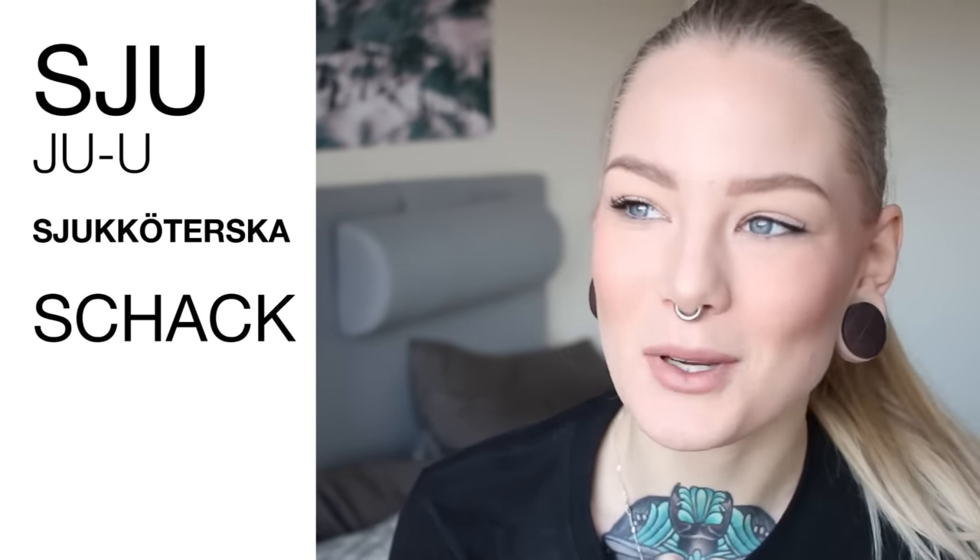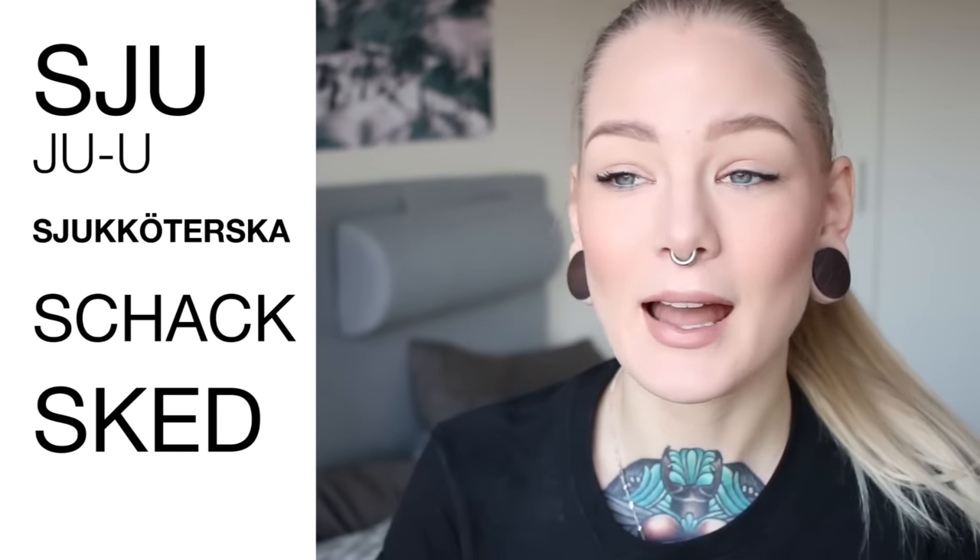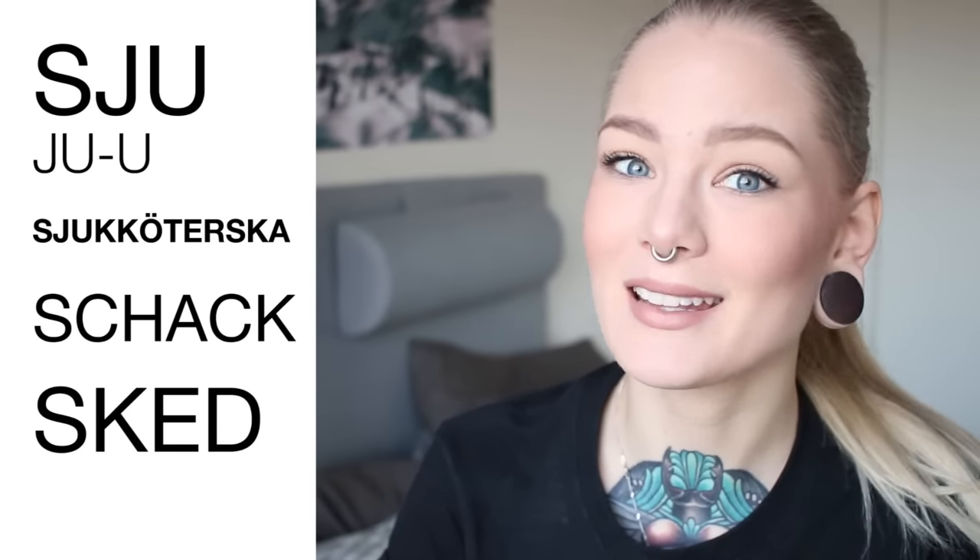Now we have one that one of my followers wrote me about — can you please help me pronounce this word in Swedish? And that's the word for spoon. Spoon in Swedish is sked, and it's basically the same sound. It's spelled S-K this time. So S-J, S-C-H, S-K — all the same sounds. Sju. It's still the juan pronunciation. Juan, sked.